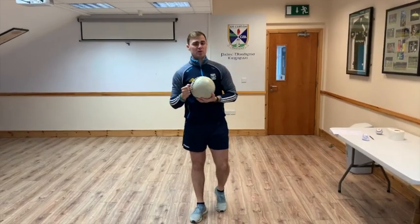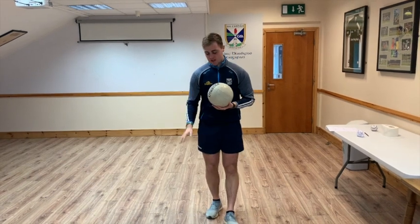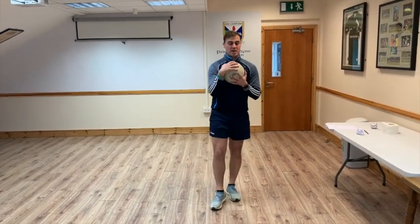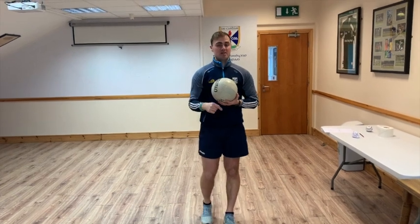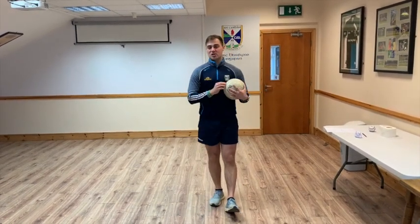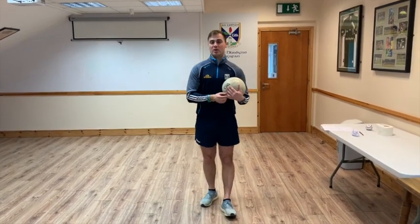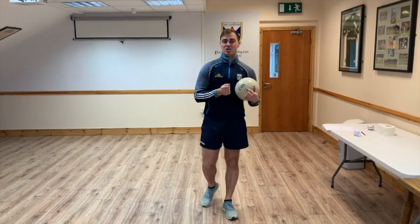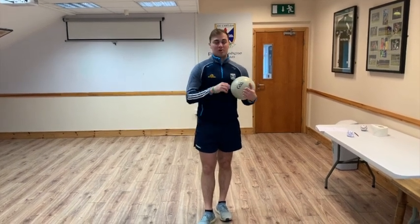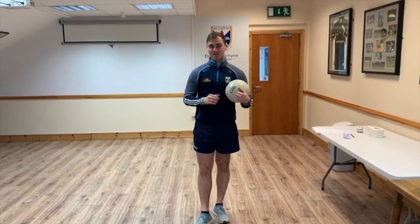Brilliant guys, good stuff. So there's three wee games for us to practise: our bounce to beat the score, our knee solo to beat the score, and our body catch to beat the score. So let's keep practising this week and improving on our skills. Like the last couple of weeks, if anyone wants to share their scores or their challenges with us, pop them up on Twitter to Cavan County Board and the hashtag Cavan Coaching and Games, and we'll give loads of feedback. So let's keep active and try to stay safe. Just keep working on our skills. Good stuff.